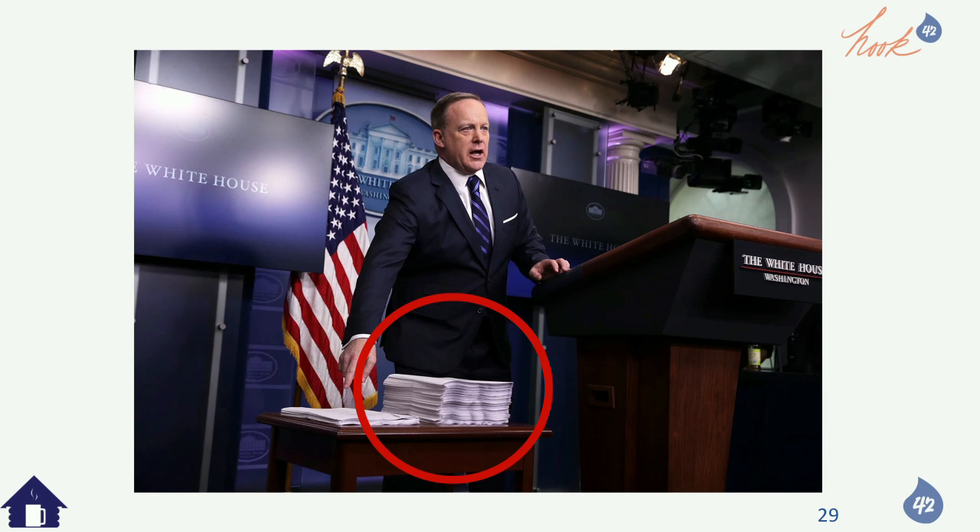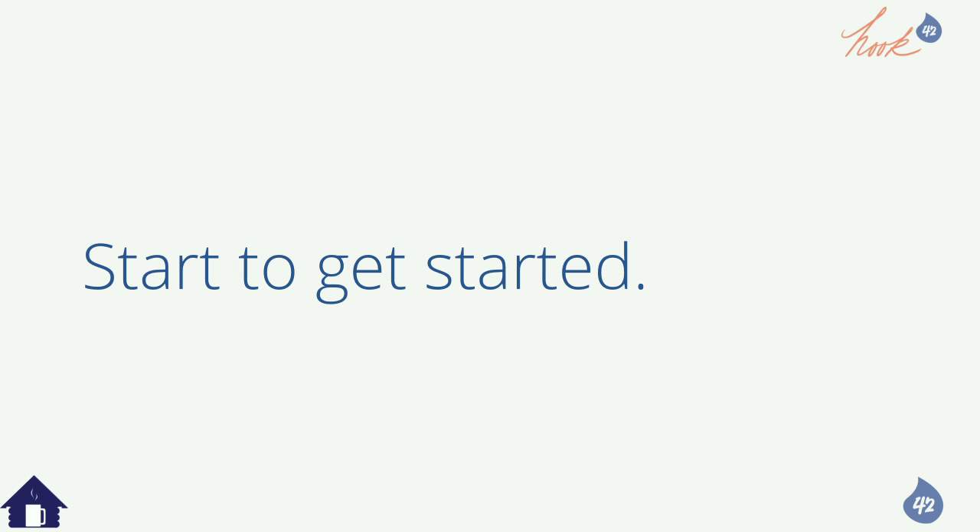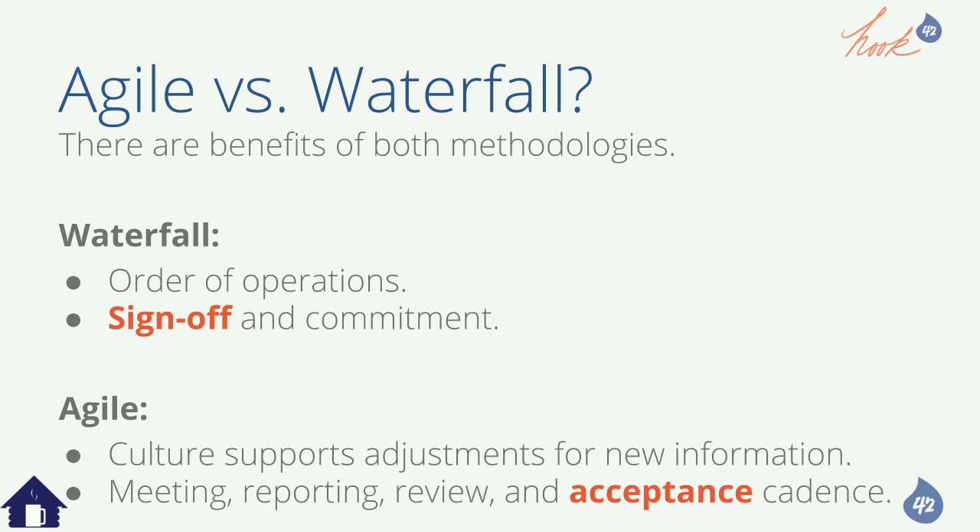Now we're going to start actually planning migrating. What planning techniques do you use? There are benefits to both waterfall and agile — don't make it a battle. For migrations, waterfall is perfect for order of operations: this must go before that because it's dependent on it. The sign-off piece is also beautiful — you have to have clients sign off.